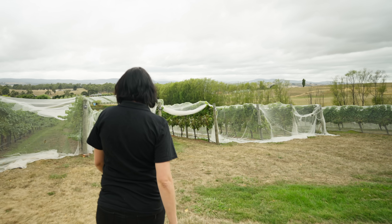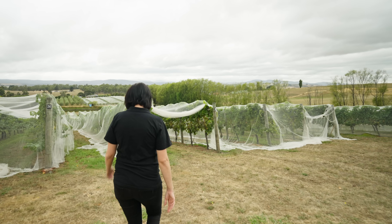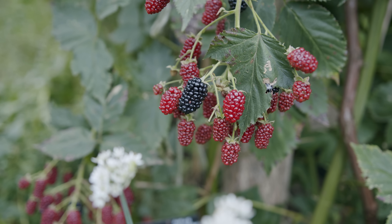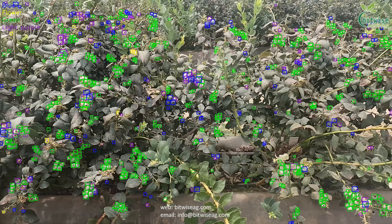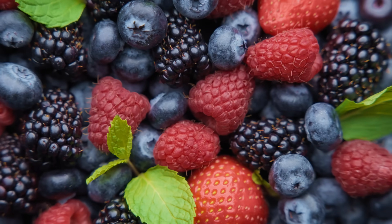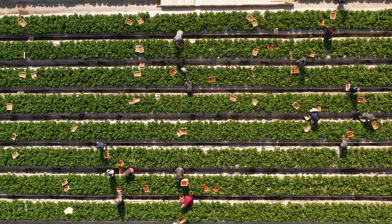At Bitwise Agronomy, we help farmers know with confidence and repeatedly what yield they're going to pick in any given day. This gives confidence to the entire supply chain and increases the accuracy of a forecast from anywhere as low as 50% to about 90% accurate. The measurable impact for our farmers is the increase in revenue — when farmers use Bitwise Agronomy, they make more money. It's as simple as that.